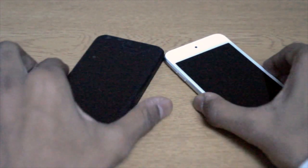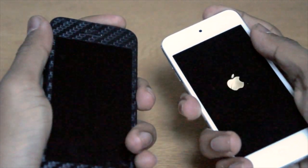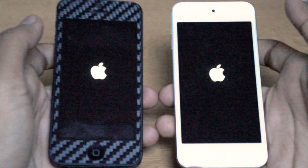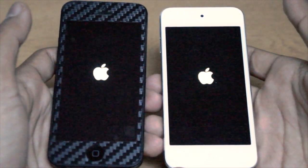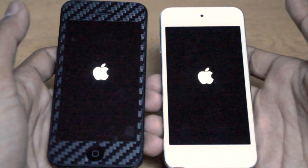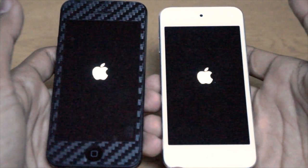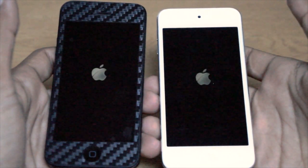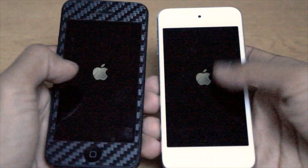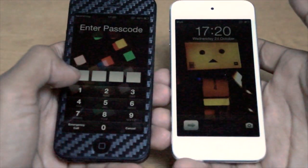We're going to boot them up now — I've hit them both at the same time. As you can see, we've got the iPhone 5 in the carbon skin; I did a review on that, you can check it out in the description. And we've got the iPod Touch in white. The iPod Touch runs an A5 processor and the iPhone 5 has got the new A6 processor in it, so just doing a quick chip comparison for you guys.